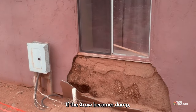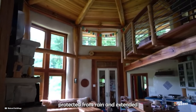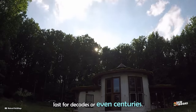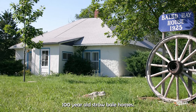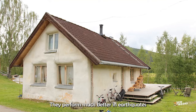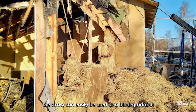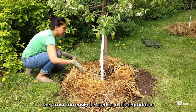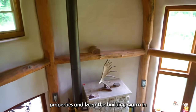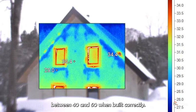If the straw becomes damp, the house can be ruined by mildew. Straw bale insulation, when adequately protected from rain and extended exposure to moisture, can easily last for decades or even centuries — there are living examples of 100-year-old straw bale homes. They perform much better in earthquakes, and when demolishing a straw bale home, the straw can easily be used as biodegradable mulch. Straw bales keep buildings warm in winter and cool in summer, with R-values between 40 and 60 when built correctly.